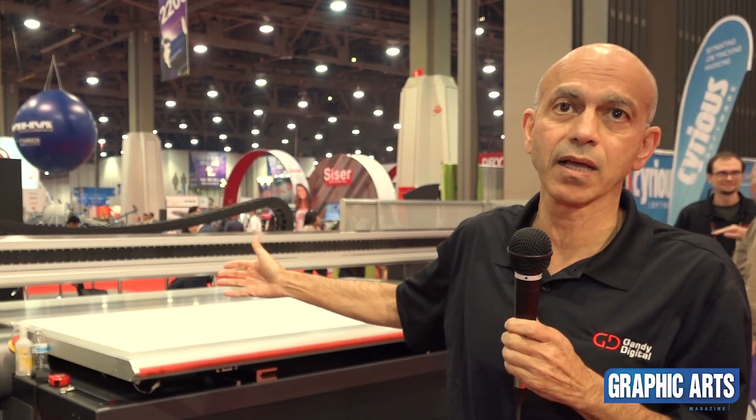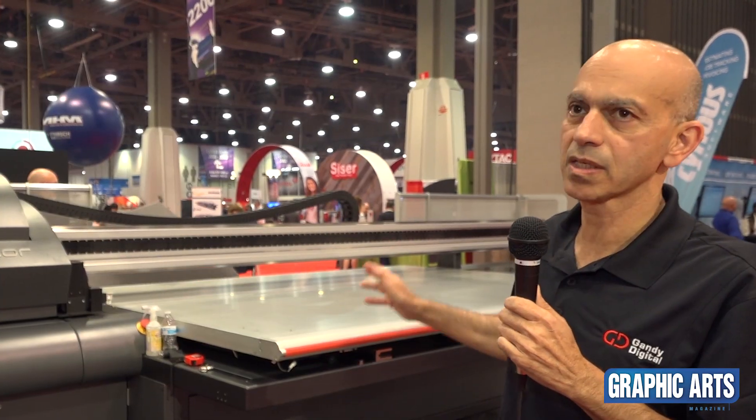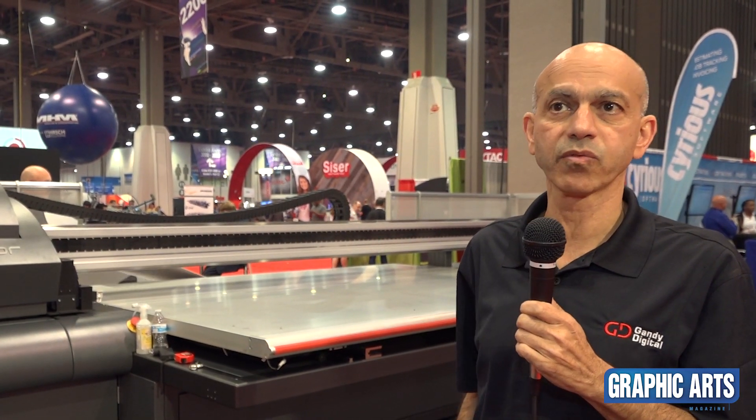This is our new Gladiator. It's a true flatbed. We have two models: four foot by eight foot, and we have a six and a half by ten, or two meter by three meter.